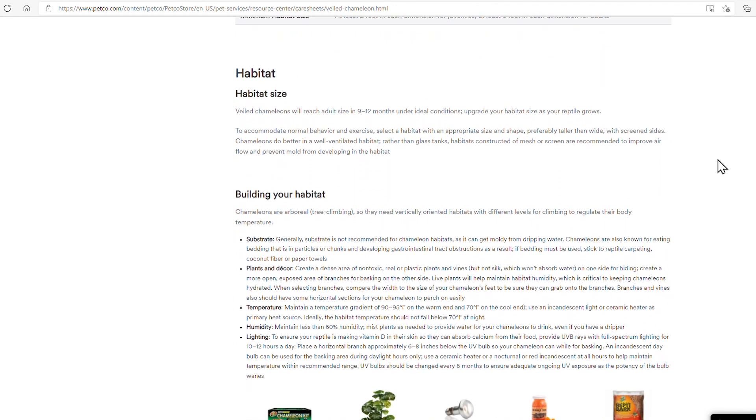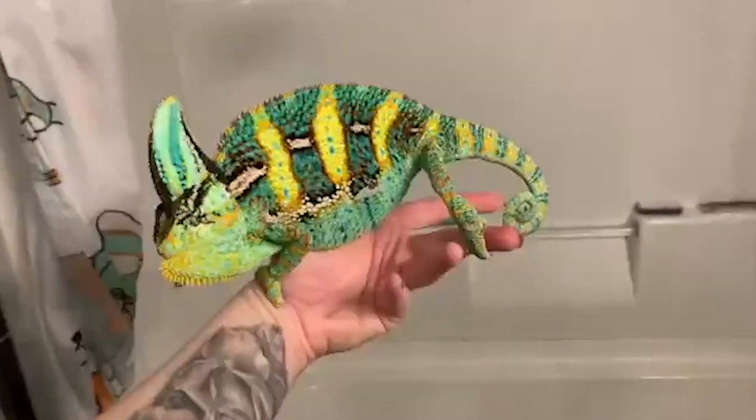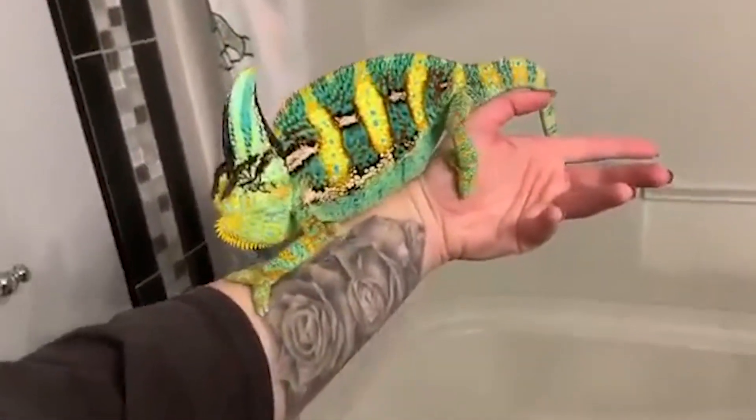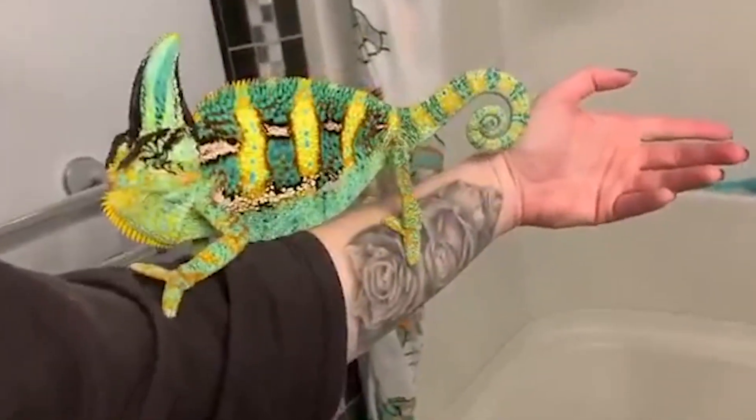Veils will reach adult size in 9 to 12 months under ideal conditions. Upgrade your habitat size as your reptile grows. I'm going to disagree with this. Chameleons don't do well with change - they don't do well being constantly put in new environments because that's going to create new stressors and require an adjustment period of typically around two weeks. If you're constantly upgrading them, that's stressful for your chameleon, not to mention not cost-effective. Keep in mind, this is coming from Petco, a place that sells supplies, so take that with a grain of salt.